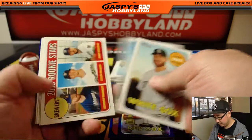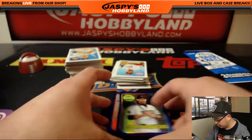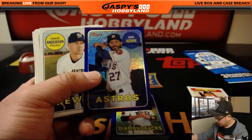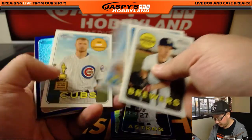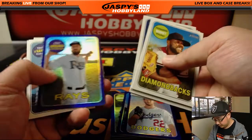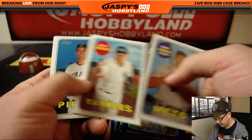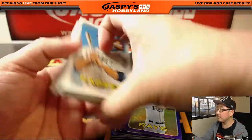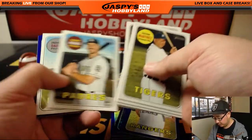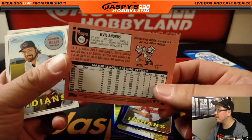Ben Intendi. JD Martinez still has a Diamondback here. Aaron Judge. Jose Altuve. Clayton Kershaw. Evan Longoria. Max Scherzer with a facsimile autograph on the front. Joey Gallo for the Rangers. Jose Ramirez. Elvis Andrus — this is numbered, 220 out of 999.